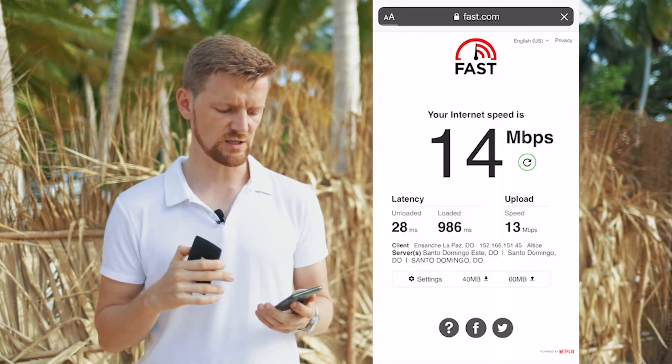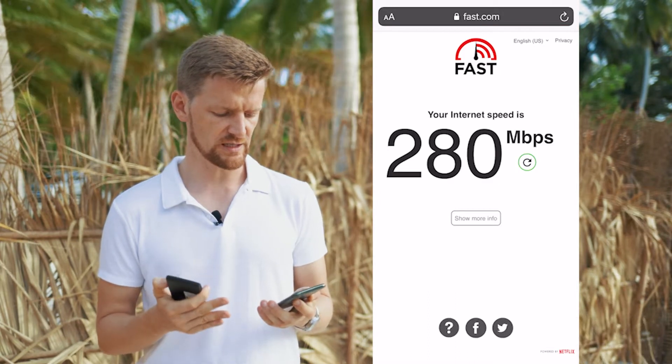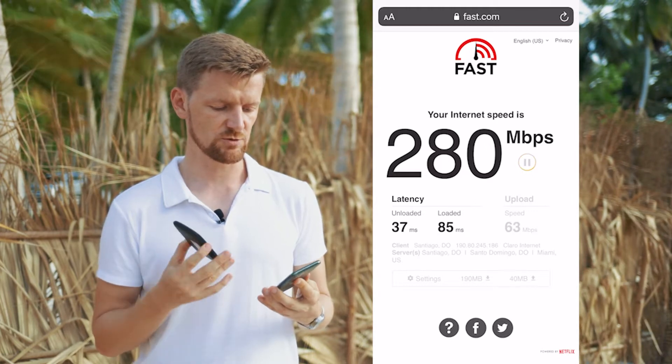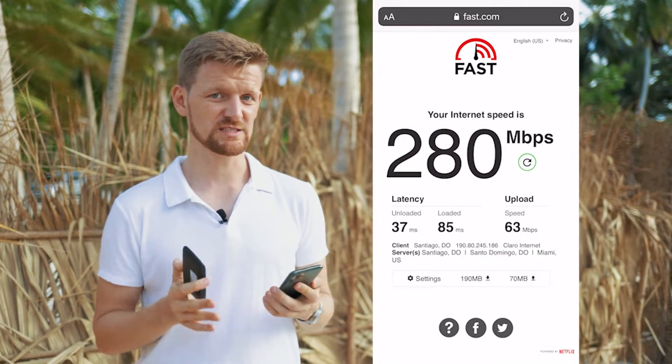Now we're going to switch off our Wi-Fi and check our LTE speed. We'll refresh that window in fast.com — the download speed is already much higher, so we have a feeling the upload speed may be better as well. And indeed, the upload speed using LTE with this different provider is showing us 63 megabits per second.